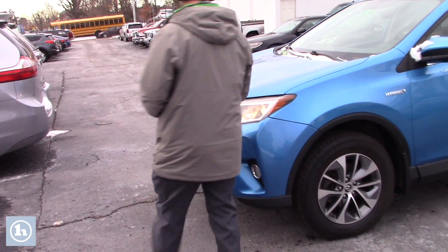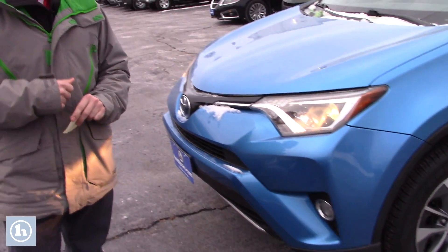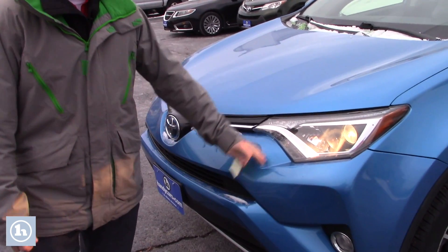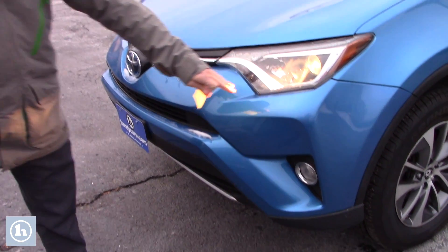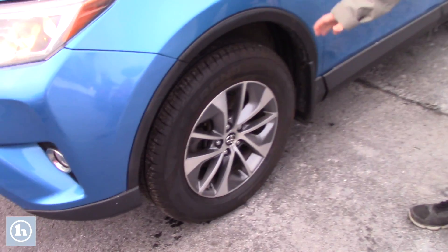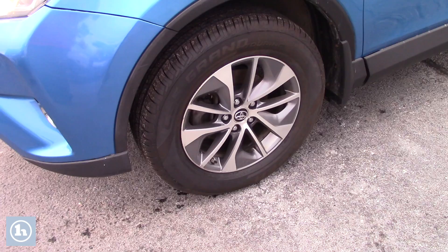This vehicle gets on average 32 miles to a gallon, and you also have date, time, running lights, and fog lights as you can see there. In addition, you do have brand new Discovery Cooper all-season tires and this vehicle is all-wheel drive.